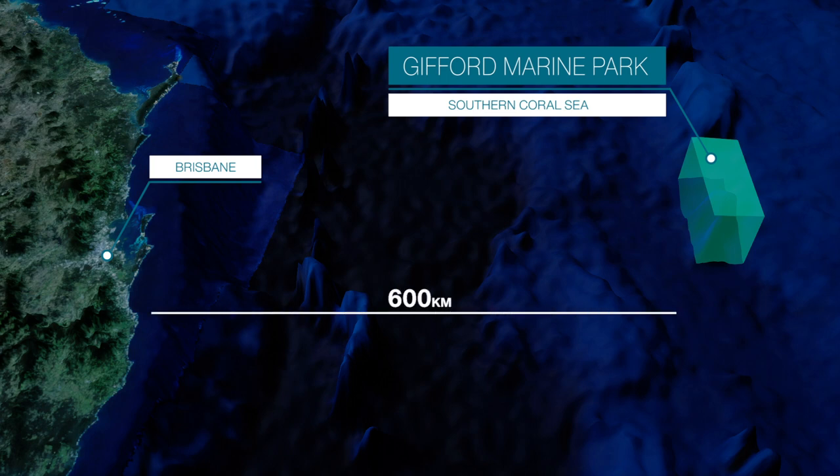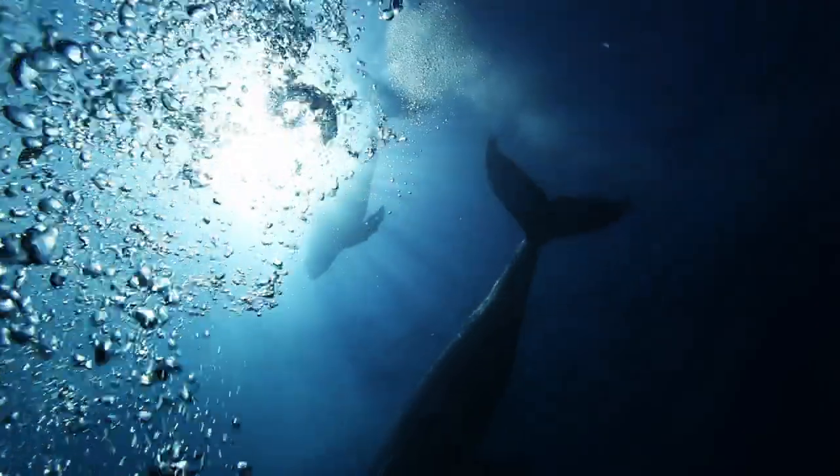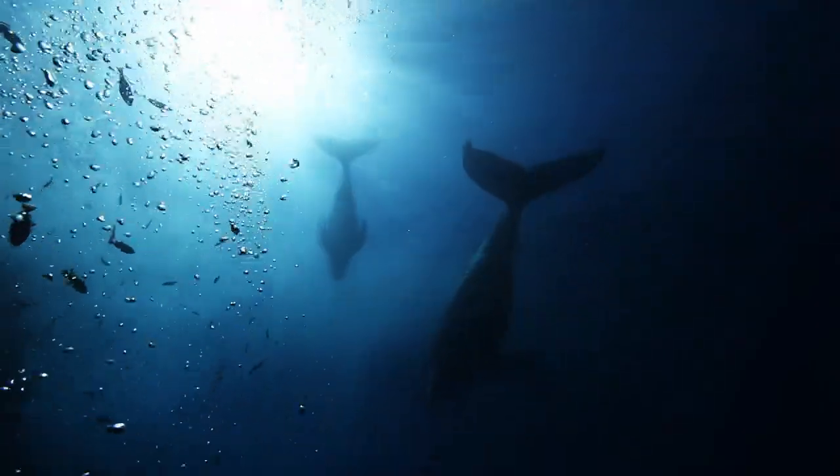600 kilometres off Australia's east coast, the region is home to a number of protected whale species, including the humpback, blue and sperm whales, as well as a number of migratory seabirds.